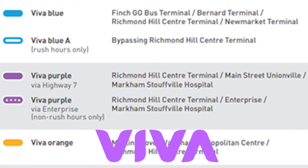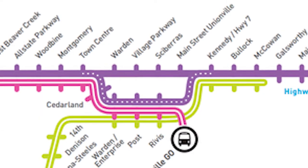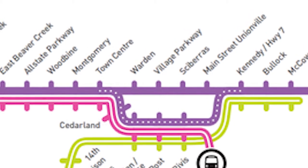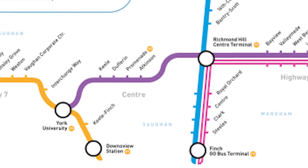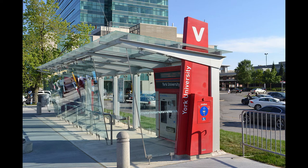Next is Viva Purple, which travels along Highway 7 from Richmond Hill Centre in the west all the way to Markham Stouffville Hospital in the east. At Town Centre Boulevard, the route splits — the bus either continues on Highway 7 or turns onto Town Centre Boulevard for a few stops before rejoining Highway 7. The route has 25 stops. Before 2018, it terminated at York University, and that Viva stop is currently out of service.